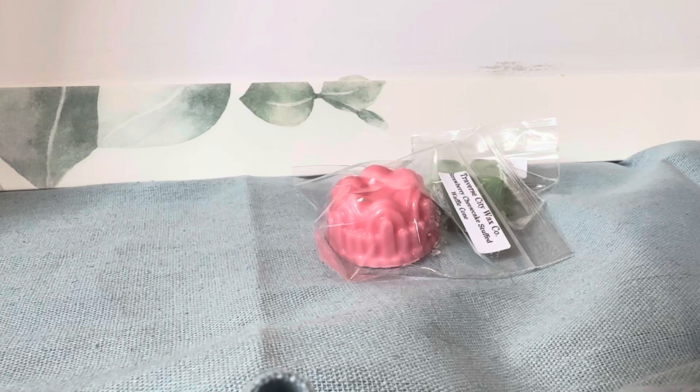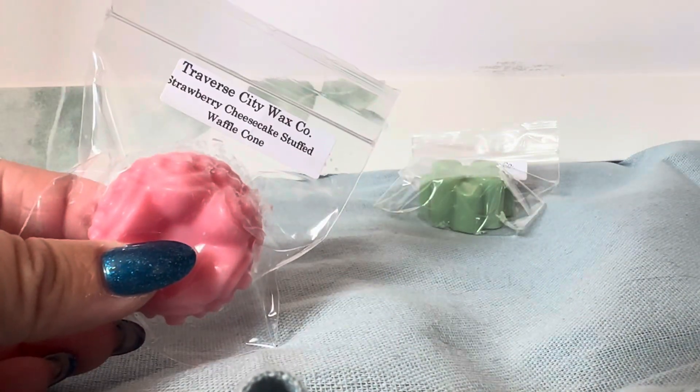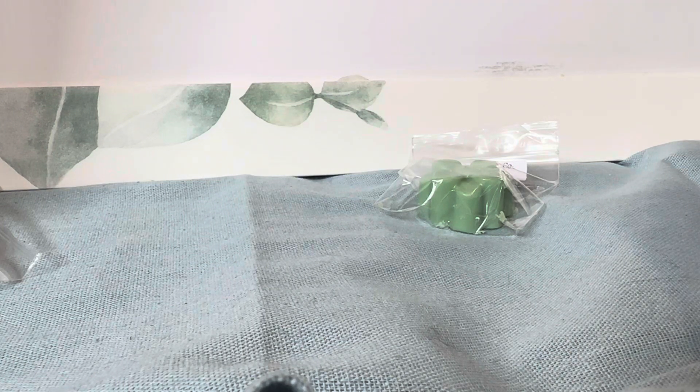Snickerdoodle Zucchini smells like a really yummy, slightly spicy zucchini bread — I love it. Next we have Strawberry Cheesecake Stuffed Waffle Cone. This is a not-new-to-me scent from them. The strawberry in here smells like a strawberry Jolly Rancher that is creamy and has a little bit of bakery with it. Really nice.